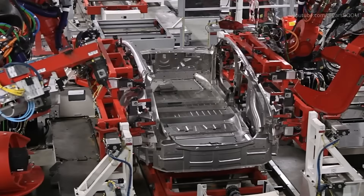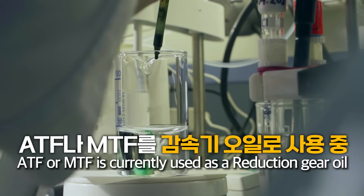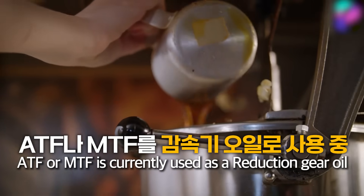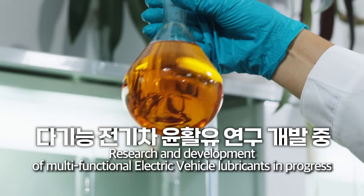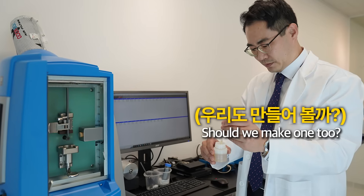Right now, companies like Tesla and other EV manufacturers are using ATF or MTF, either slightly modified or as-is, for their reduction gear oil. These conditions have been sufficient until now. But when it also needs to handle motor cooling, the conditions become even more severe, so they are constantly developing a solution for this. I'm seriously considering taking on this challenge myself.